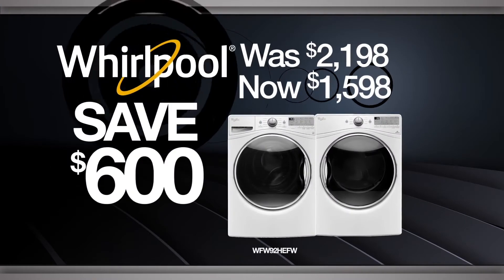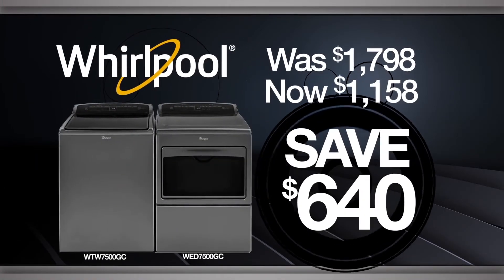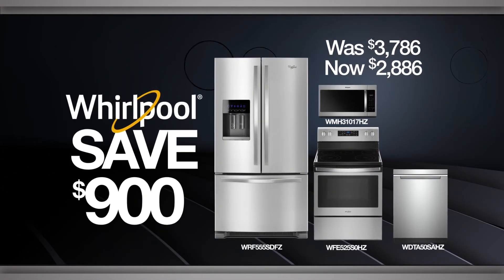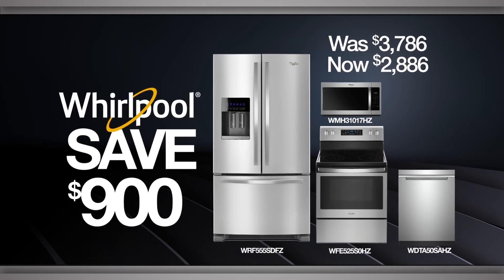Like this laundry pair with load and go steam clean technology. Or keep an eye on your clothes with this pair's easy view frameless design. Upgrade your kitchen and wow holiday guests with this fingerprint resistant stainless steel 4 piece kitchen suite.